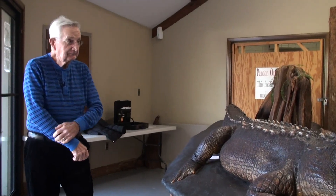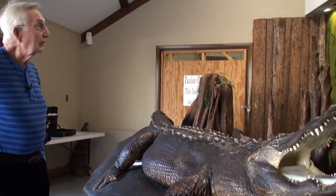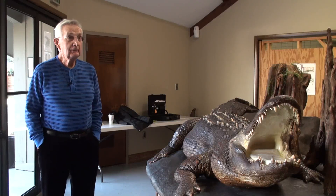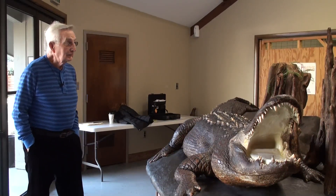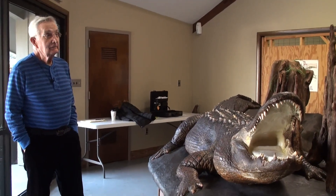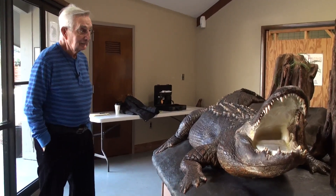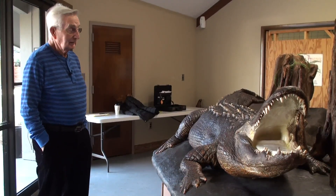Good morning ladies and gentlemen. We're in the old Roy display room at this time. It's a little cool this morning, but alligators are still very alert. They may not be active, but they're still very alert and very responsive to any kind of stimuli.